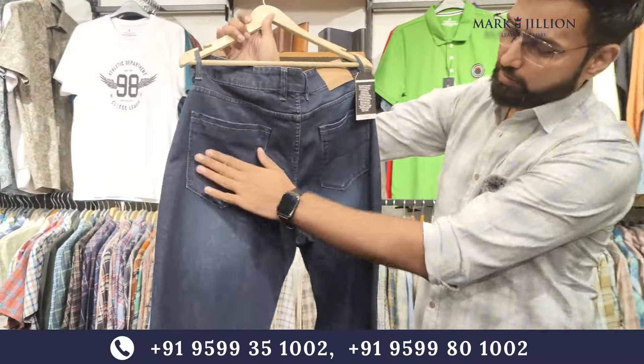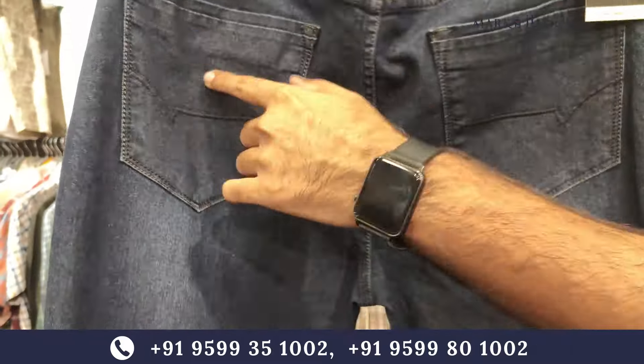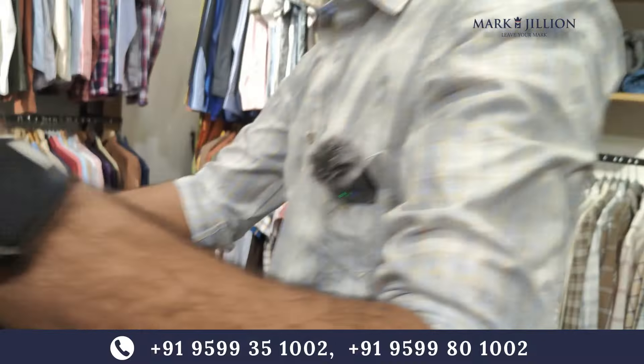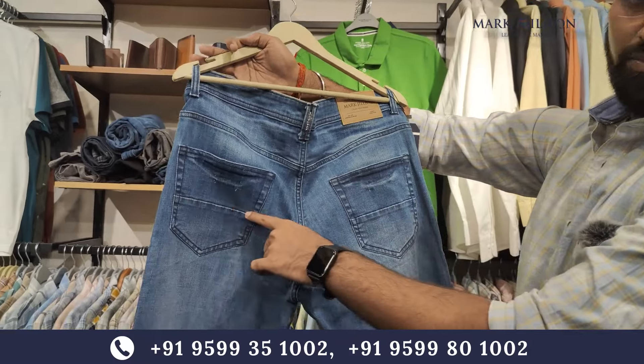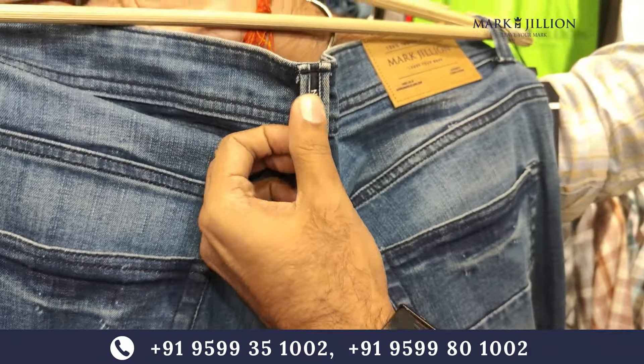You can see the shape of the area — you will see the same shape. You will find proper embroidery and the same Markzillion brand embroidery throughout.